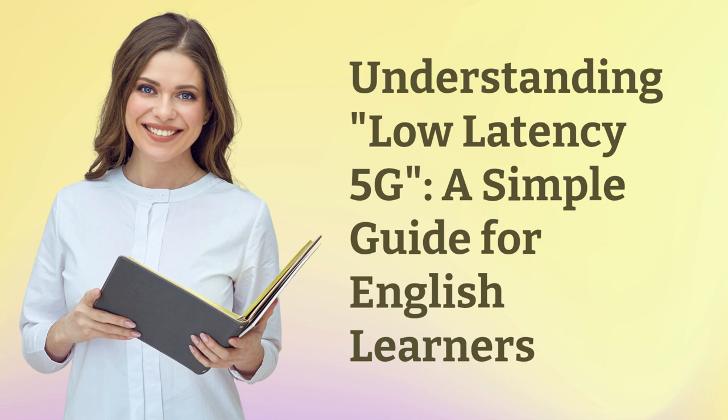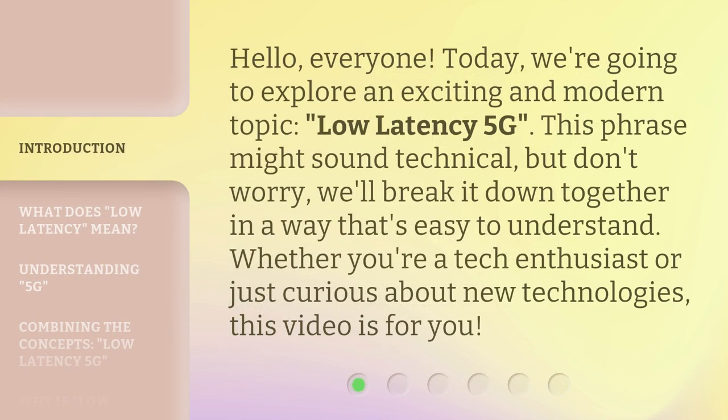Understanding Low Latency 5G: a simple guide for English learners. Hello, everyone. Today, we're going to explore an exciting and modern topic — low latency 5G. This phrase might sound technical, but don't worry, we'll break it down together in a way that's easy to understand. Whether you're a tech enthusiast or just curious about new technologies, this video is for you.